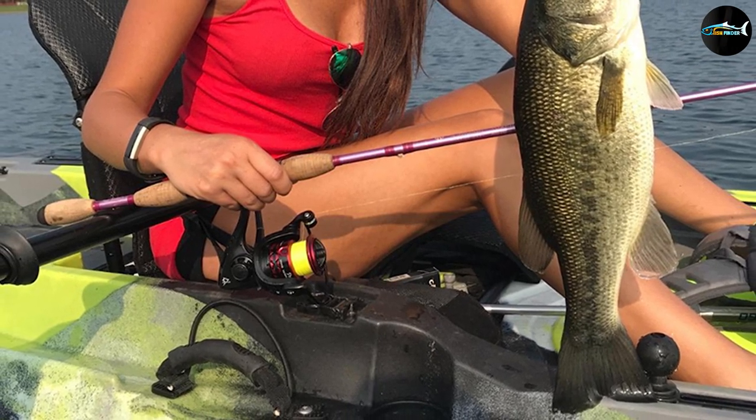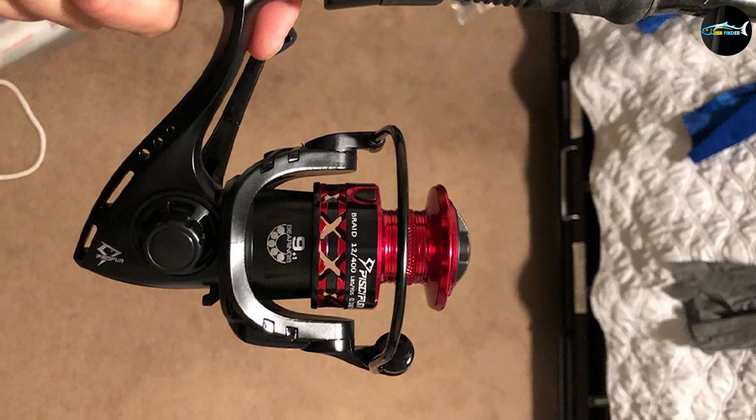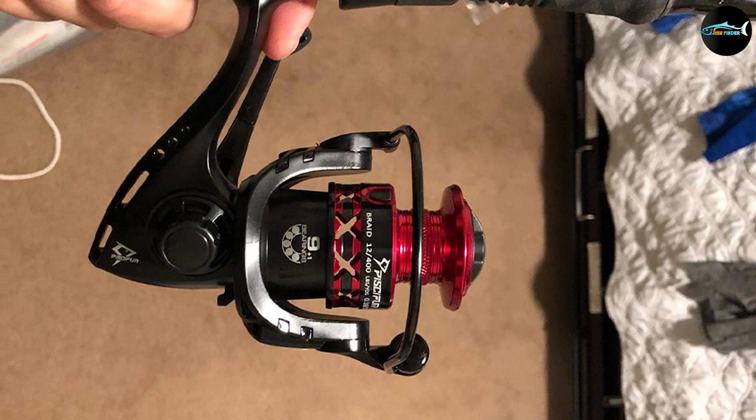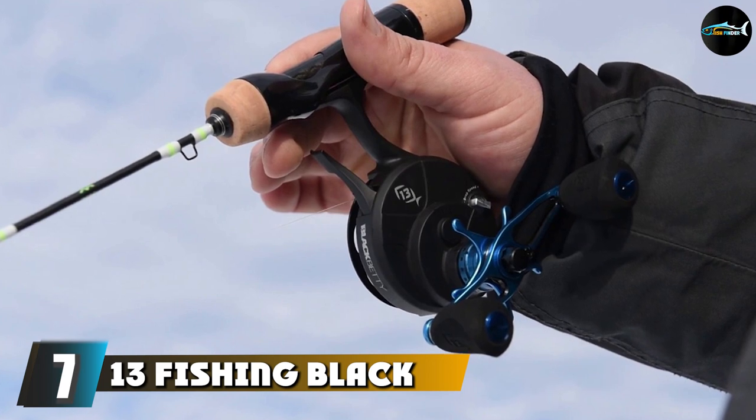It also has a bad habit of feeling greasy with heavy use. However, this reel is suitable for fresh and saltwater fishing and comes at a good price, so it's worth considering.